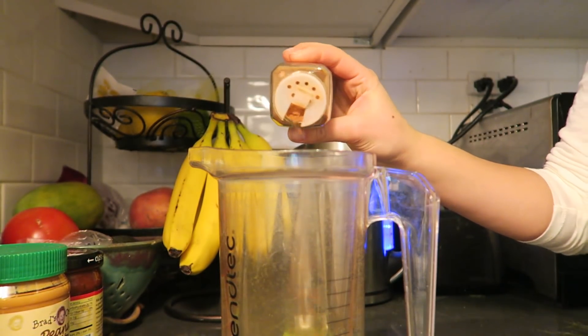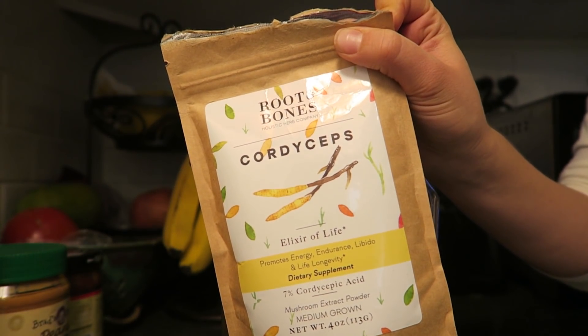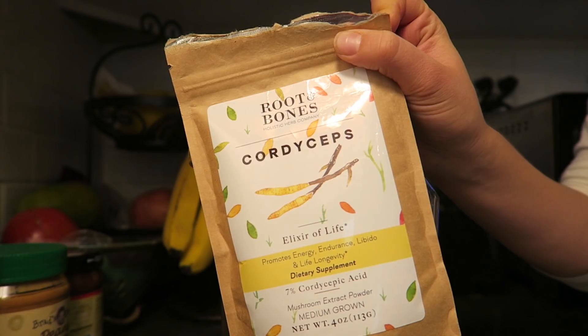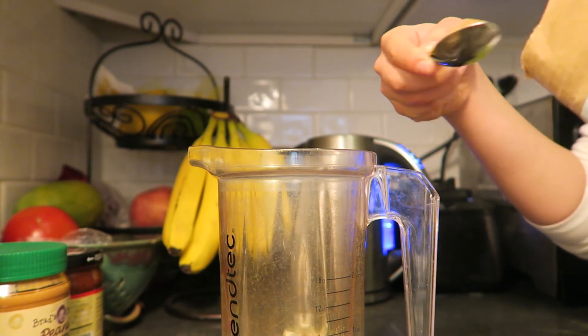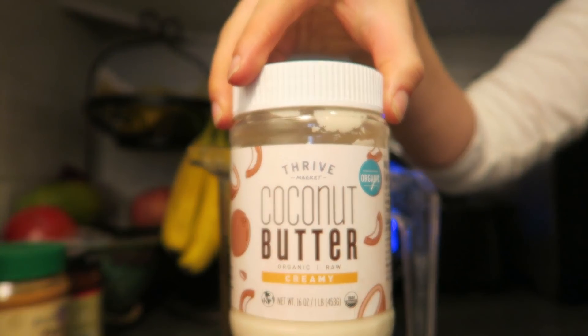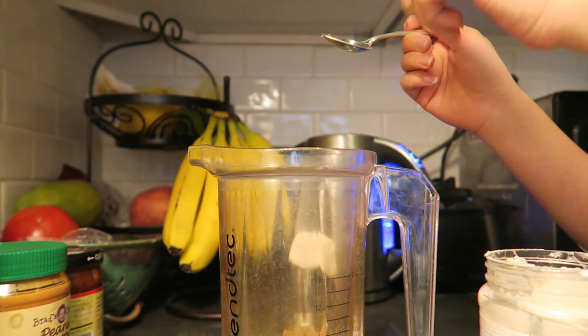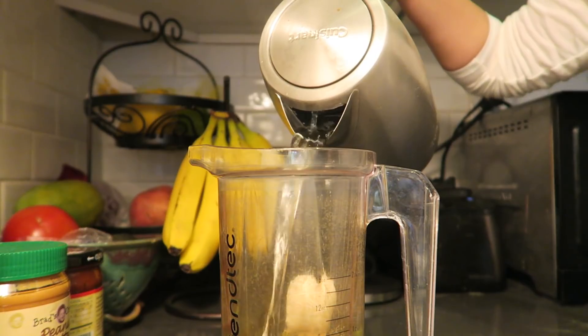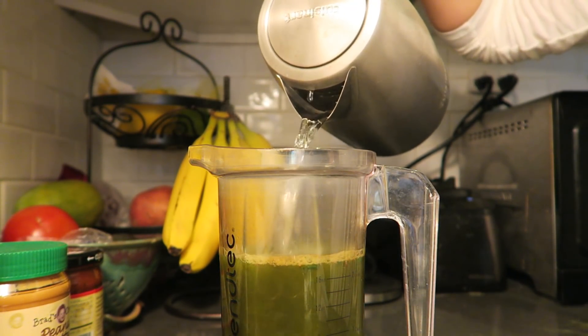My matcha was just matcha powder, some pumpkin pie spice, some monk fruit extract, as well as some cordyceps, which are medicinal mushrooms and they give you a nice little boost of energy. I will link this brand in the description box below and you can actually get 15% off using the coupon simplyquinoa. I also add in some coconut butter — I love the one from Thrive Market because it's super creamy — just scoop in about a tablespoon of that, top it all with hot water, and then blend it up until it's smooth and creamy.